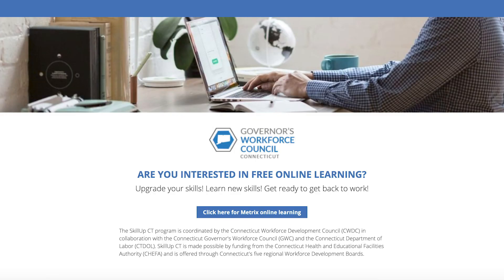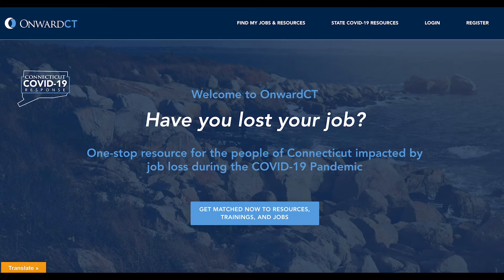Another skill-building resource is Metrics Learning, part of the Skill Up CT program provided by the Governor's Workforce Council and Connecticut Workforce Development Council. Metrics Learning can help job seekers upgrade their skills and gain certifications to help secure employment.